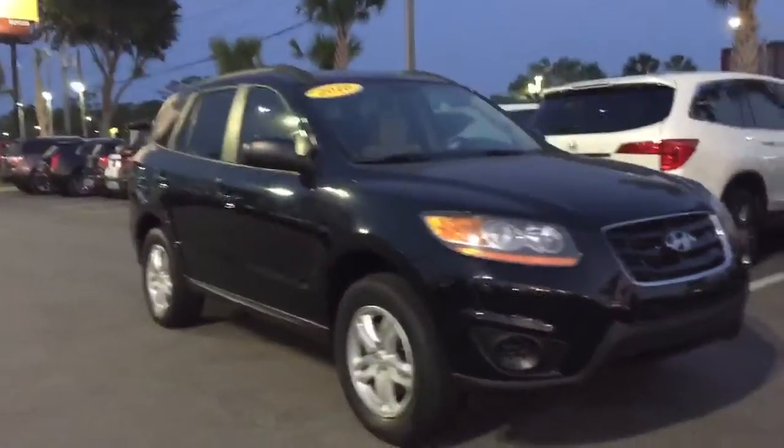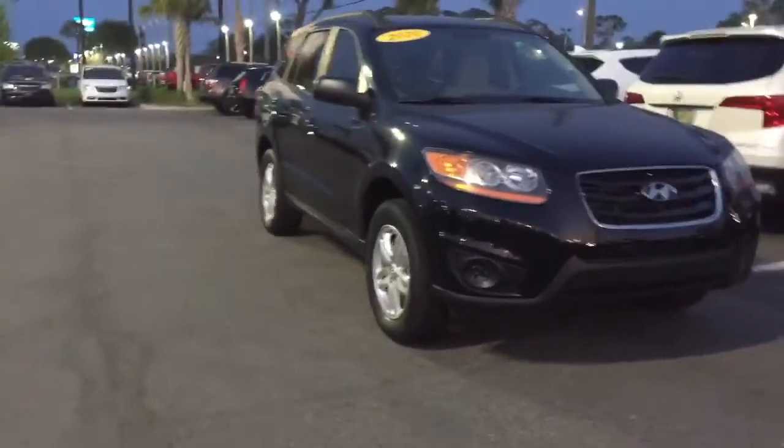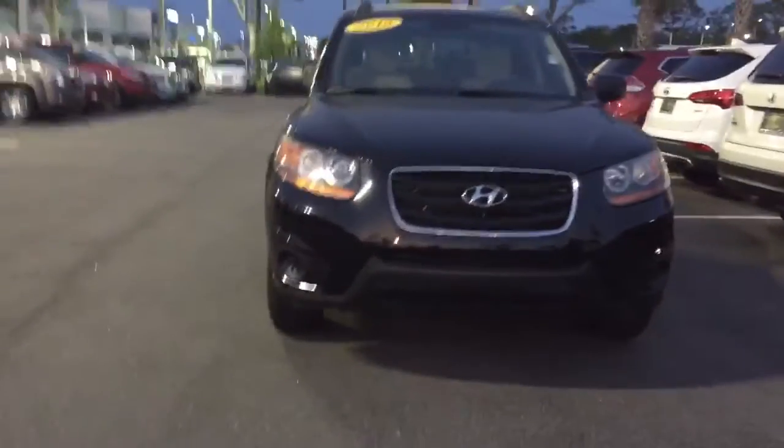Good evening, this is Kara from Arlington Toyota, just wanting to send over a little virtual peek at this 2010 Hyundai Santa Fe that is on the lot, having about 90,000 miles on it. For the age and miles, it looks to be in great condition. It did have to undergo a prior inspection — tire tread looks great, and I don't really see much wear and tear on the interior nor the exterior.